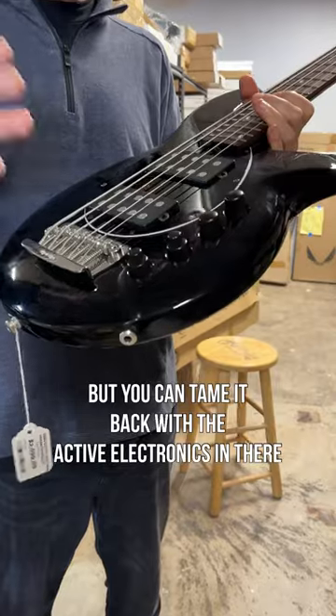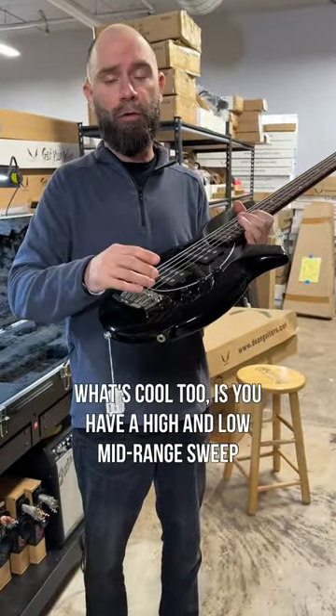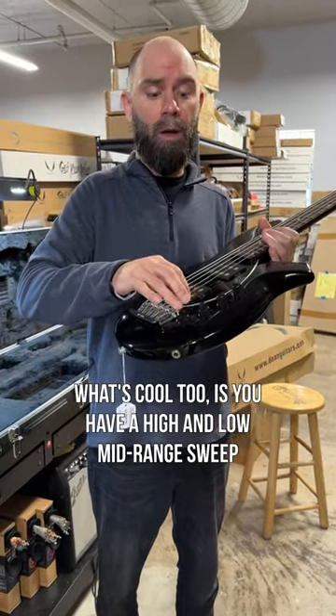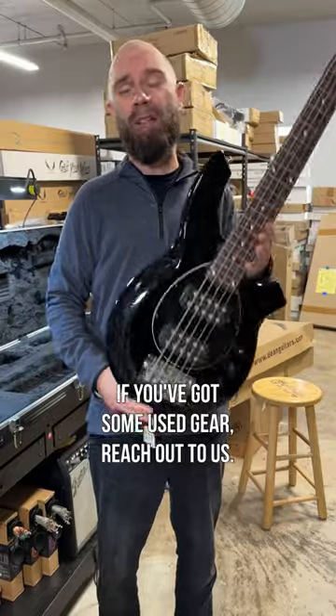You can tame it back with the active electronics in there. What's cool too is you have a high and low mid-range sweep, cut and boost — so again, super versatile.